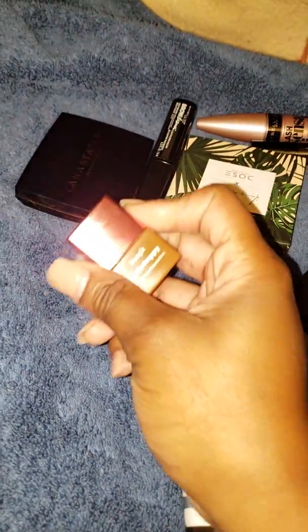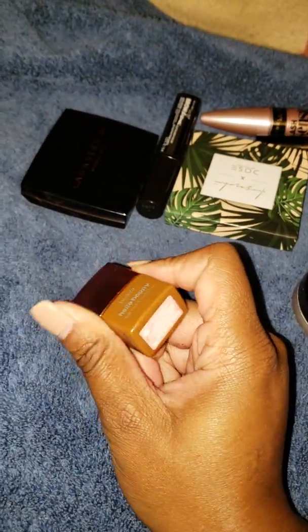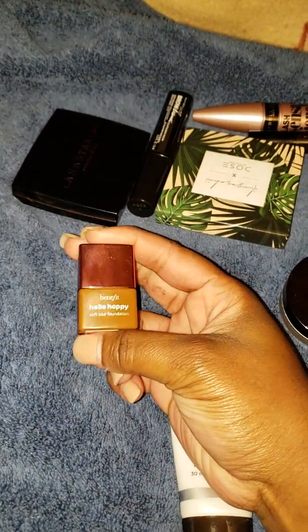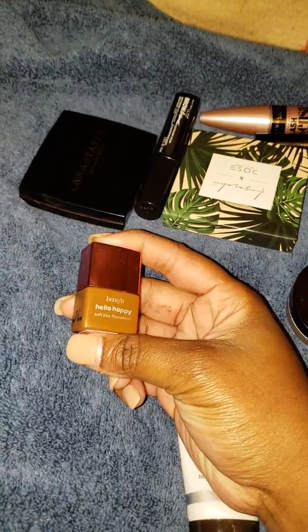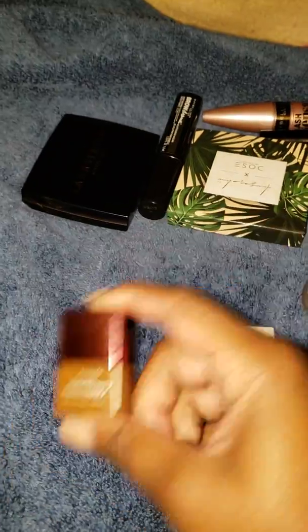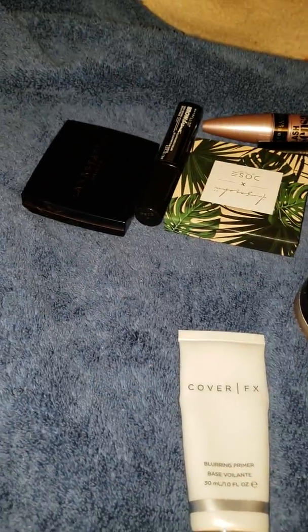Something else that snuck up on me — this little bitty tiny Hello Happy from Benefit. This formula is actually super good; it blends into the skin really well. It's very lightweight but has some pretty good coverage and it just makes your skin look like skin. I'm really loving it. I put some good use into this and it's probably going to get used up by the end of the summer.